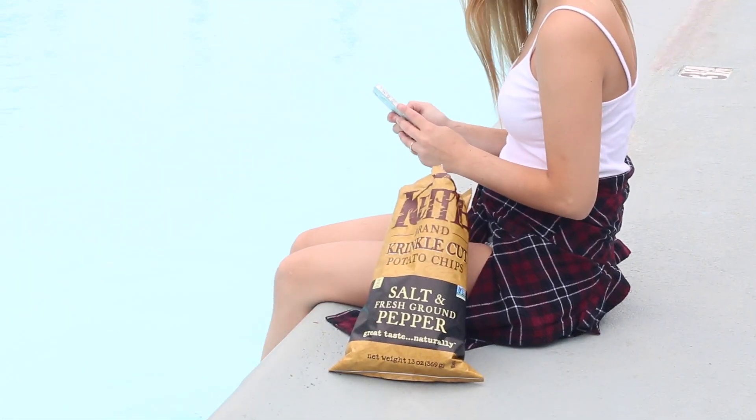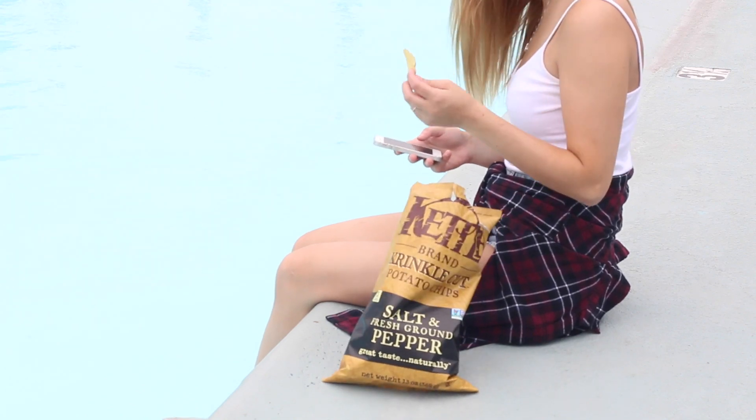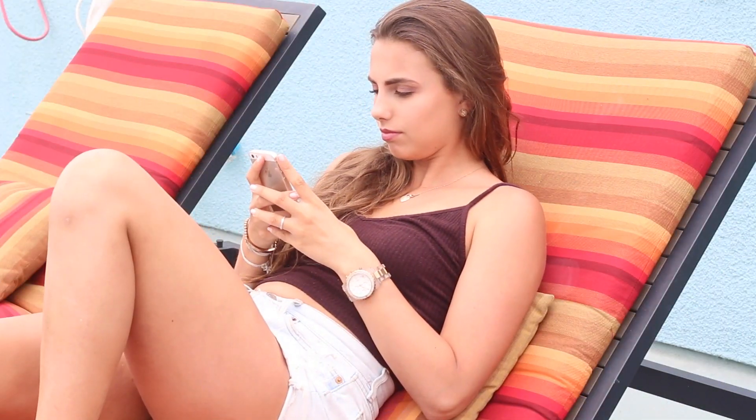Sometimes it's really annoying just trying to reach into a potato chip bag and not being able to get the chip you want. So this is a bowl that you can make out of your potato chip bag — all you have to do is push the top in and there you go.